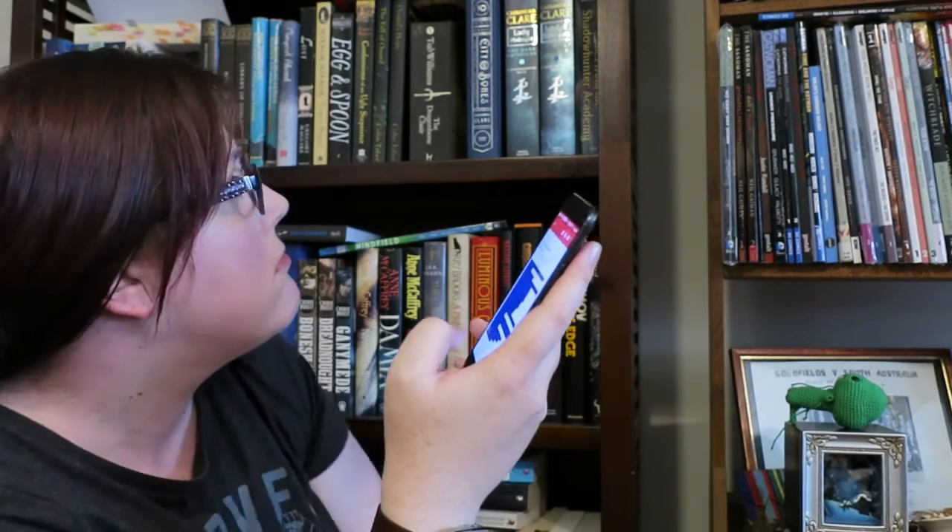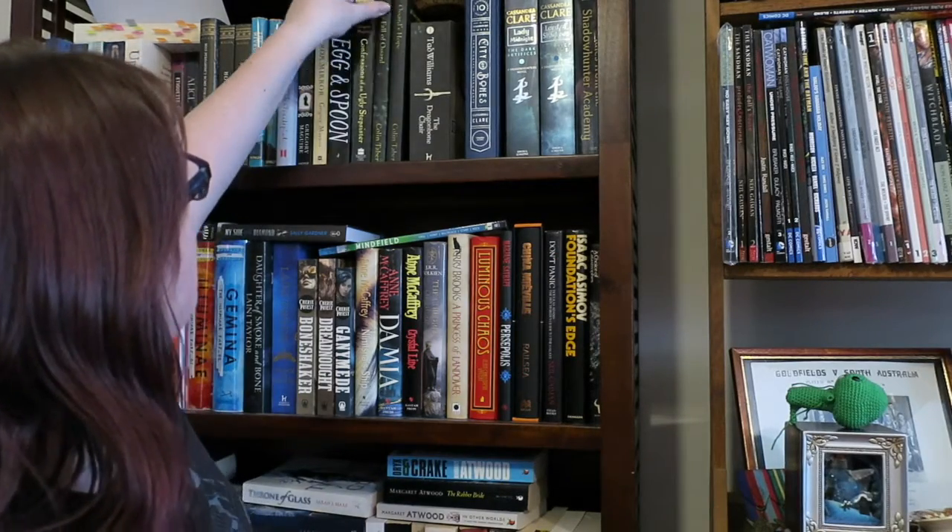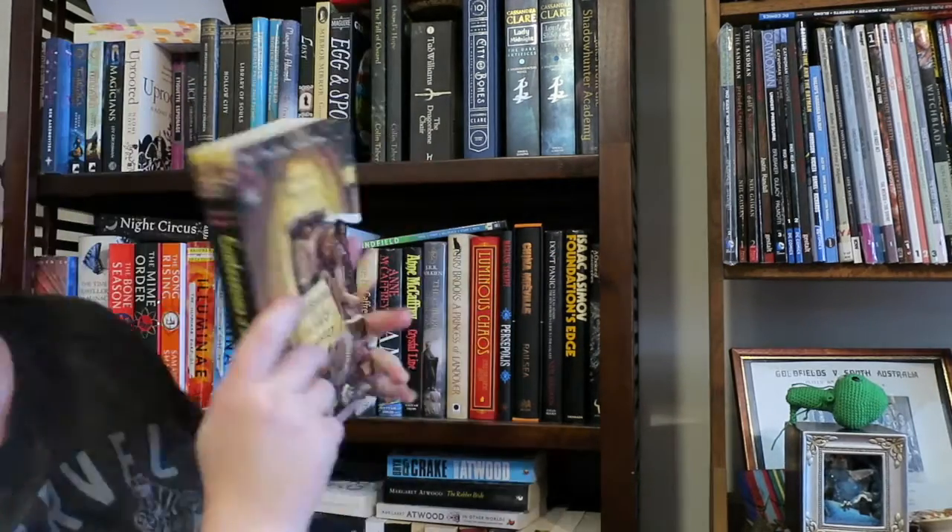Find a book on your shelf that takes place in the earliest time period. I'm going to go with Confessions of an Ugly Stepsister by Gregory Maguire, because this happens during the time when Holland first started getting tulips imported in. I'm not entirely sure when that is exactly, but I think that's earlier than anything else on my shelf.